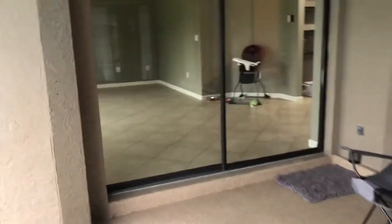Then there's that second living room, and a little pass-through window for the kitchen.